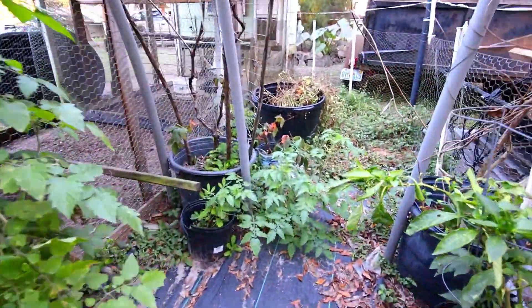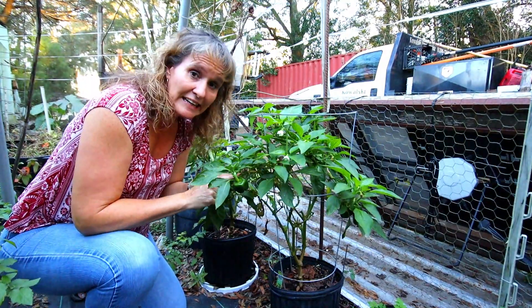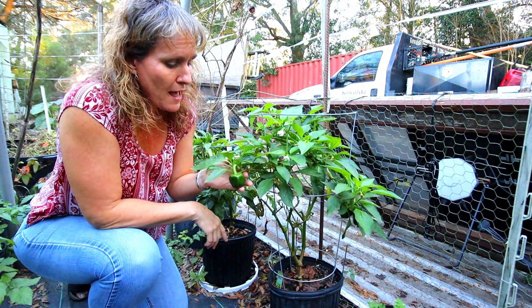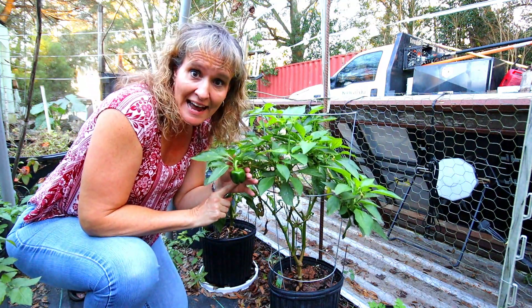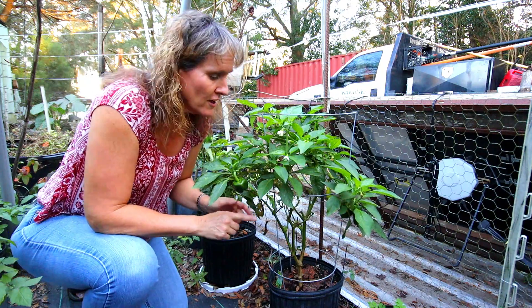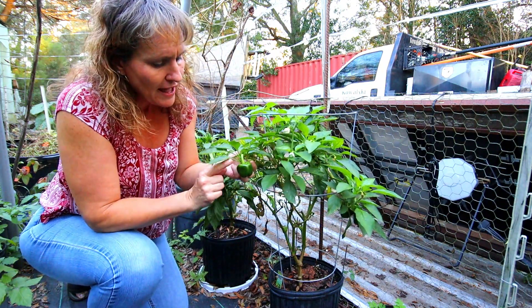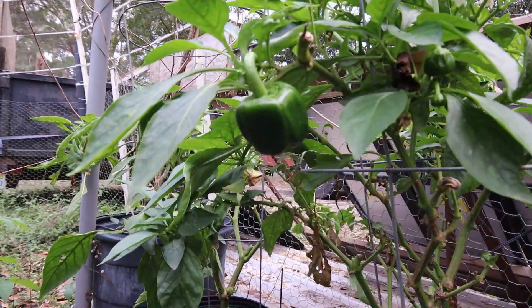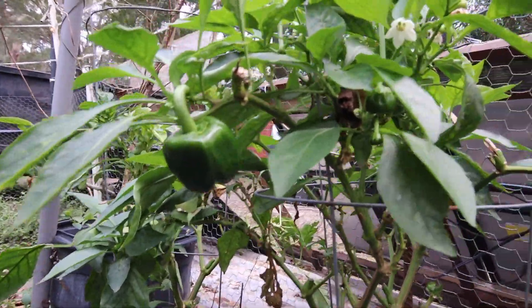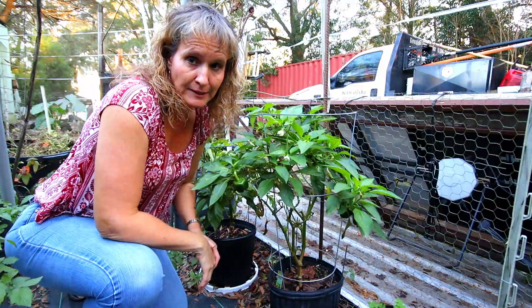Right here is one of our pepper plants from last season. They're starting to look a little bit rough, but this one is actually producing really well. I've got a pepper here and lots of pepper blossoms all over this plant — it's really doing its best to shine.